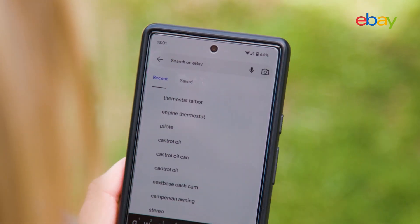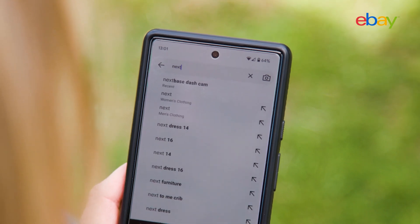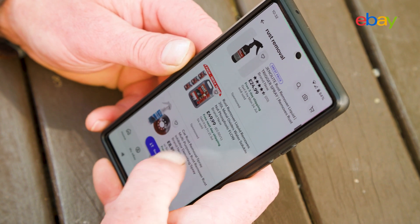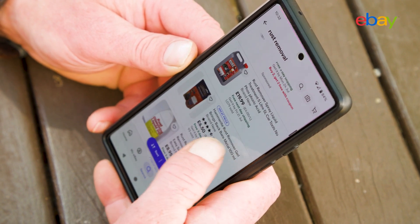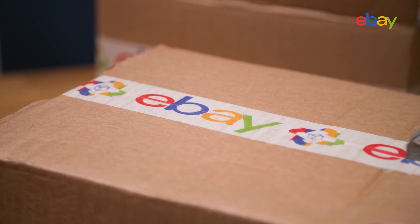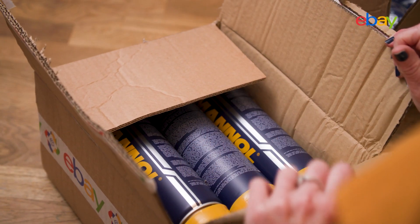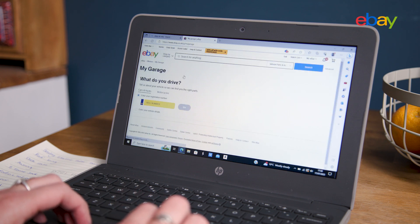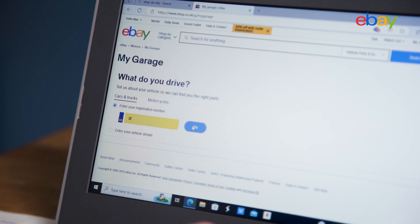With a choice of millions of car parts and accessories, it's easy to find the right part for the right price on eBay. You can choose from reputable brands and original equipment manufacturers you can trust, plus there's a one-year guarantee on selected parts. If you've got a laptop you can also use the My Garage function — simply type in your number plate to narrow down your search for parts that will fit your exact make and model.